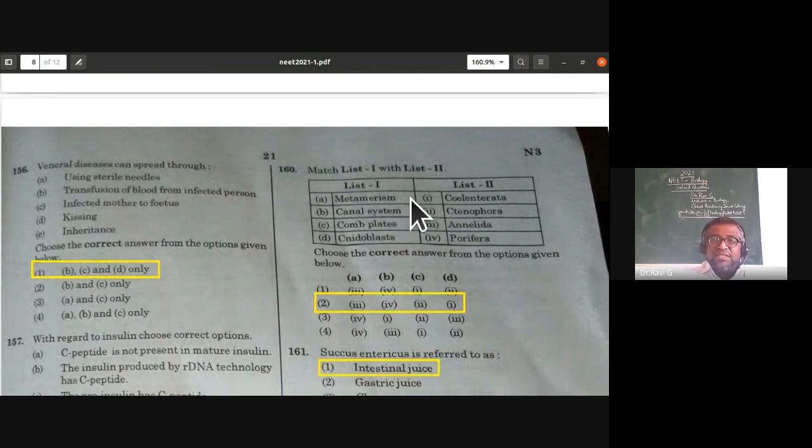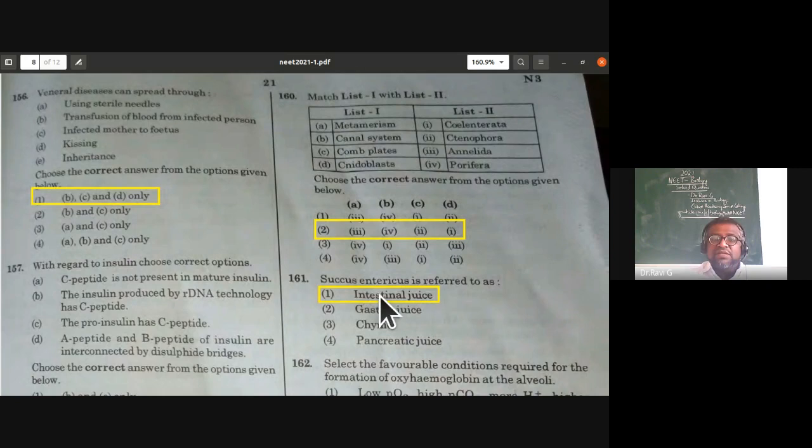Match list one with list two from Animal Kingdom: metamerism is noticed in Annelida; canal system is noticed in Porifera; comb plates help in locomotion in Ctenophora; another name for nidoblast is cnidoblast. The second option is correct. Also, succus entericus is another name for intestinal juice.